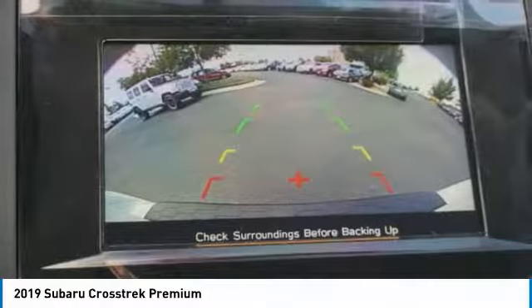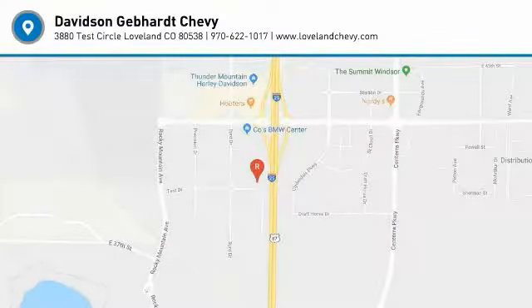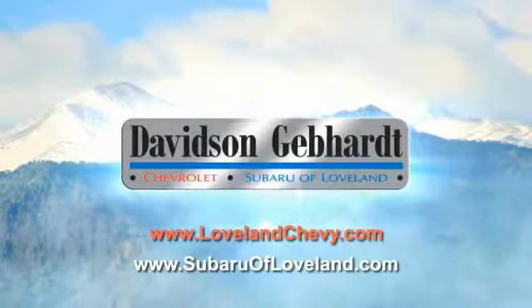If you like it online, you'll love it in your driveway. Take it for a spin today. Davidson Gebhardt Chevrolet and Subaru of Loveland are conveniently located right on I-25 and exit 259 in Loveland.